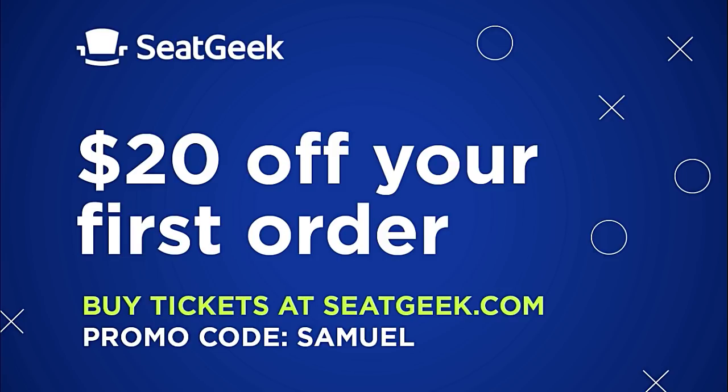Hey everyone, SeatGeek has become one of my official sponsors on this channel. If you want $20 off your next ticket purchase, go ahead and use the code SAMUEL when you check out.